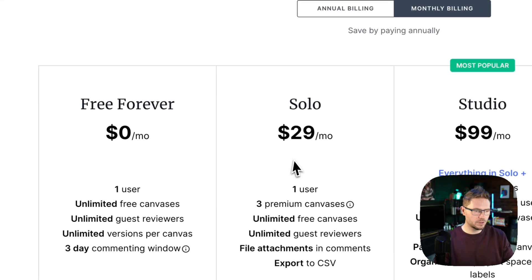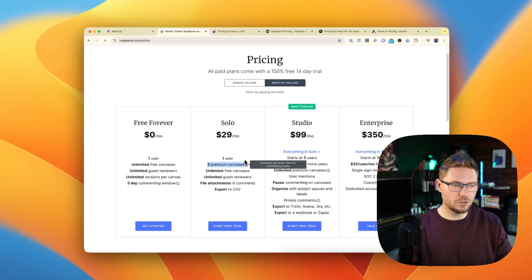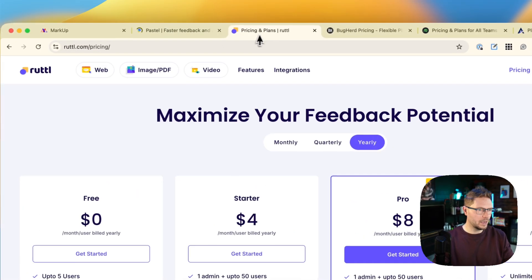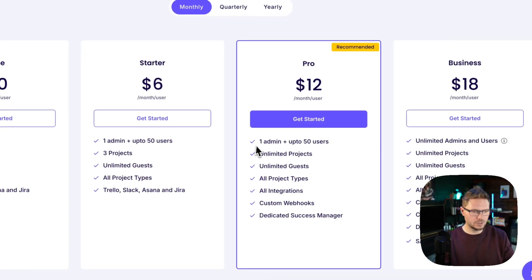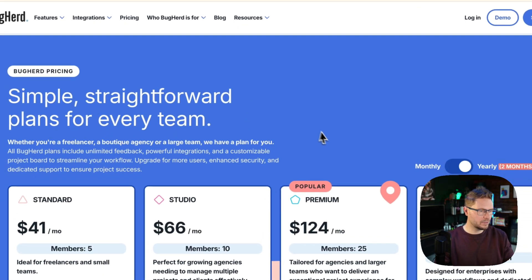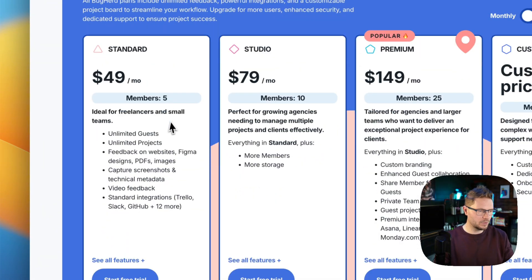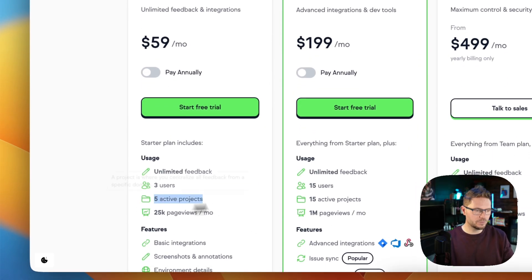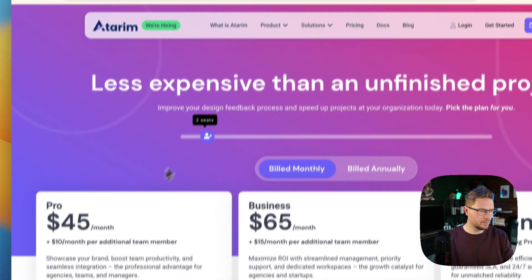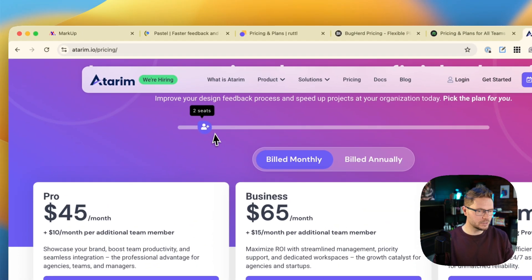Pricing-wise: Pastel comes in at $29 a month for up to three premium canvases, where you can limit commenting, with unlimited basic ones. Rutle is $6 a month for three projects or $12 for basically unlimited projects. Bugherd is $49 a month and does a lot more than just websites. Marker.io comes in at $59 a month for unlimited feedback across five active projects only. And Atarim is $35 a month for one user or $45 a month for two users, covering 60 active projects.